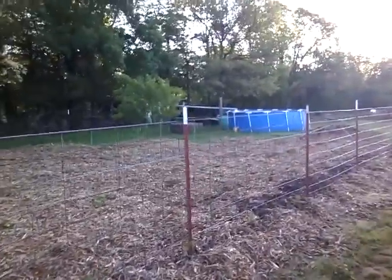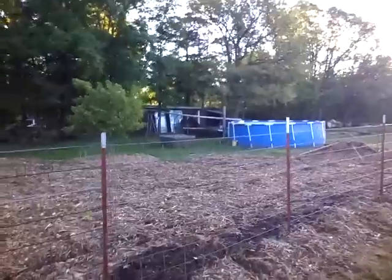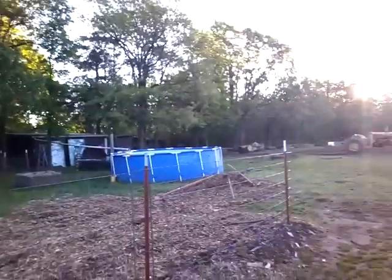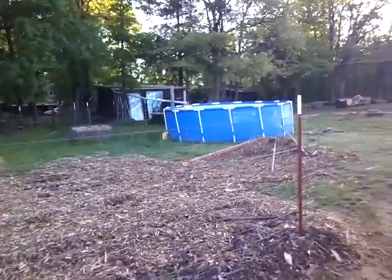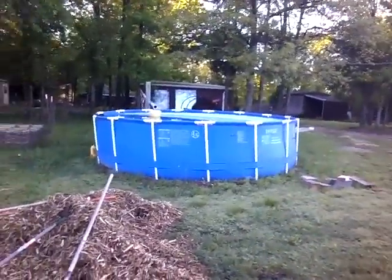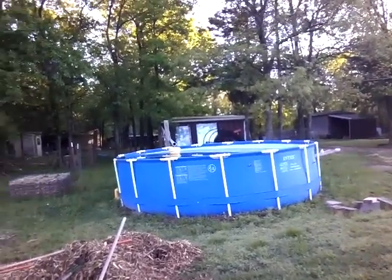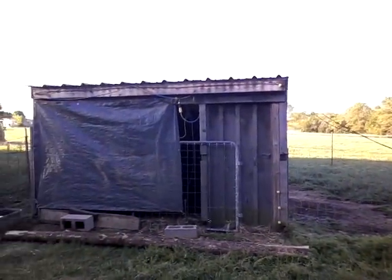If you look over here you'll see the swimming pool — that's where I harvest and save the rainwater that comes off that building. There's a long pipe from the building that catches the rainwater and empties into the pool. There's about 5,000 gallons of water in there. The pool looks a little crooked — I know I didn't get it too level — but it works; it's been that way for years.